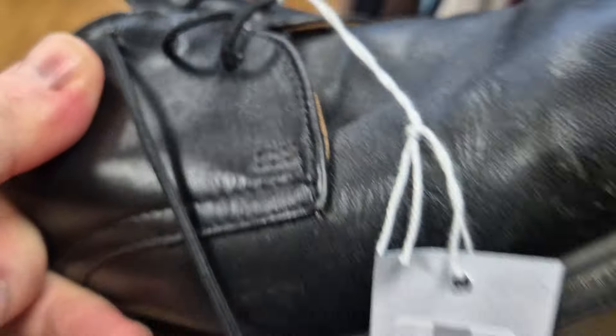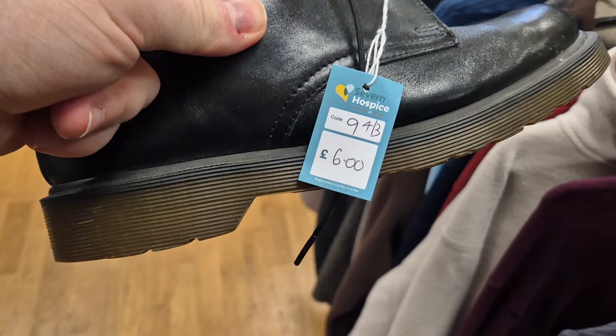No way — how much are these? Six pound. These are a size nine. It's just coming up to 25 past. Going to go back home now and see what we've got, how much I've made, and see if I've hit that £100 total.